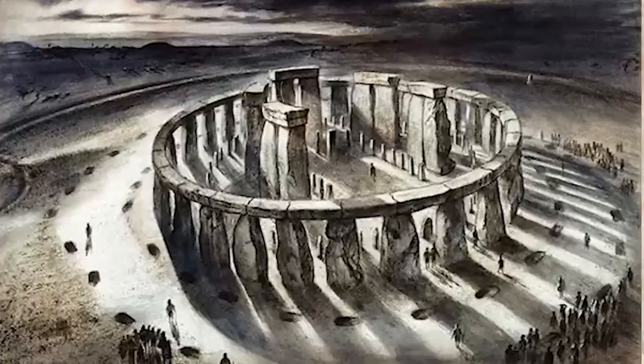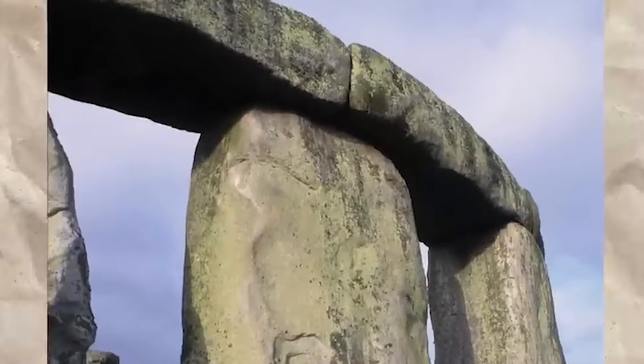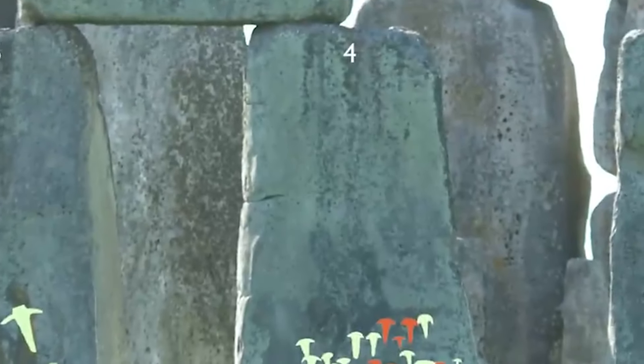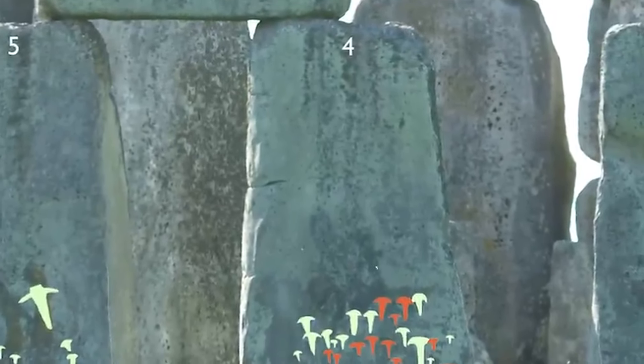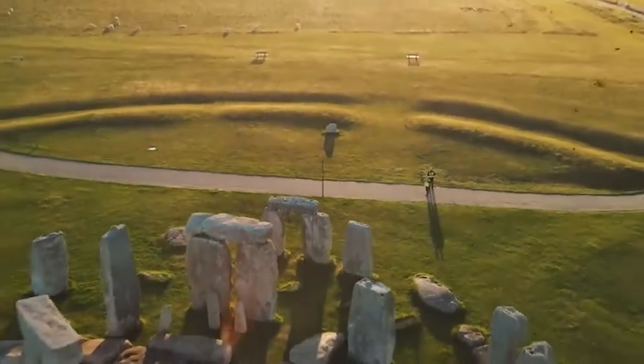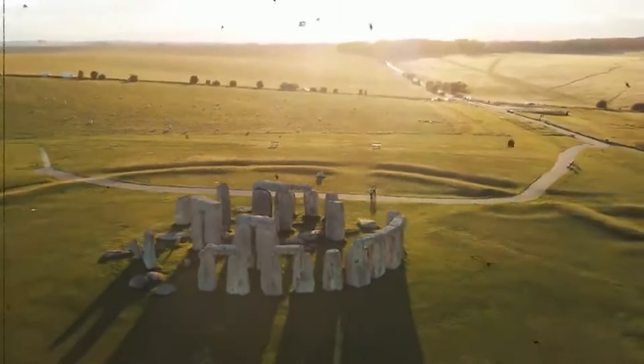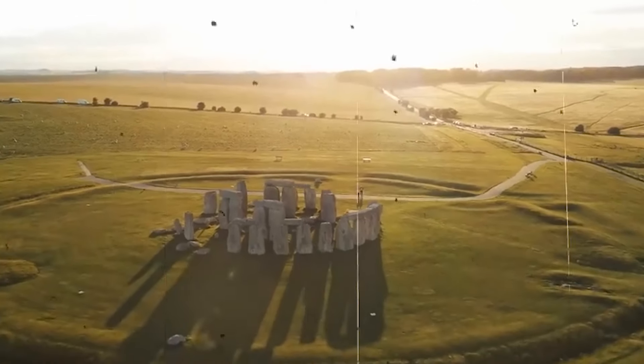These groundbreaking finds made clear an amazing fact: Stonehenge was only one part of a huge network of holy sites, not an isolated entity. These shrines and historic buildings create an image of a complex and culturally diverse religious setting, emphasizing the great spiritual importance of Salisbury Plain that goes beyond and before the well-known Stonehenge Monument.